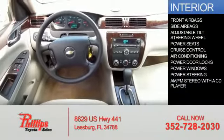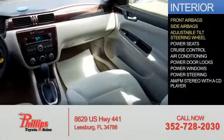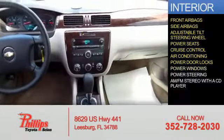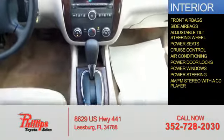Inside you'll find front airbags, side airbags, an adjustable tilt steering wheel, power seats, cruise control, air conditioning, power door locks, power windows, power steering, and AM-FM stereo with a CD player.